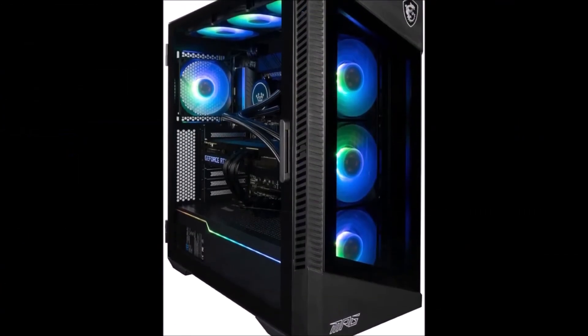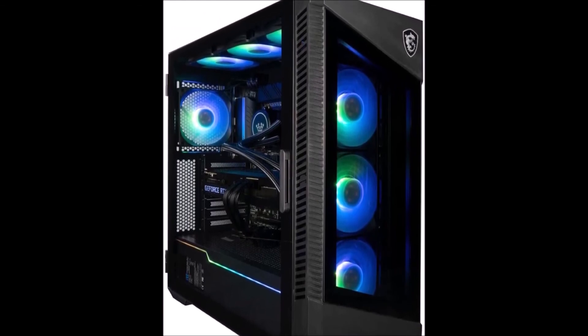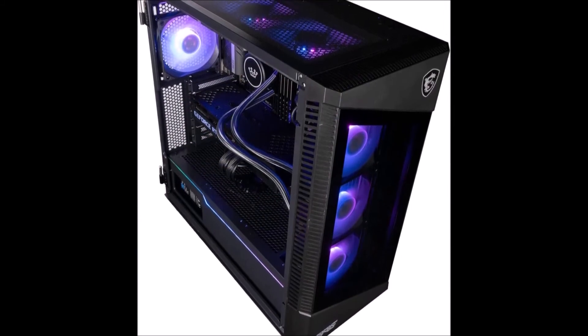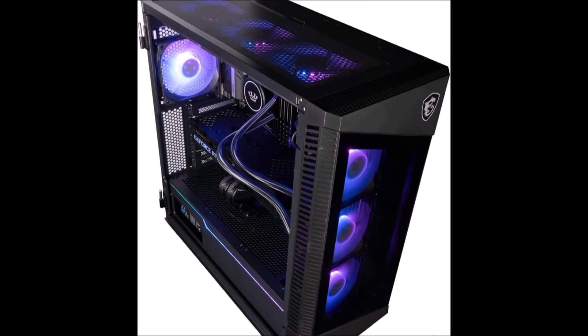The MPG Velux Gaming Desktops are equipped with the latest Intel or RISM processors, NVIDIA GeForce RTX graphics cards, lightning fast NVMe SSDs, and ample memory so you can enjoy the ultimate gaming experience.